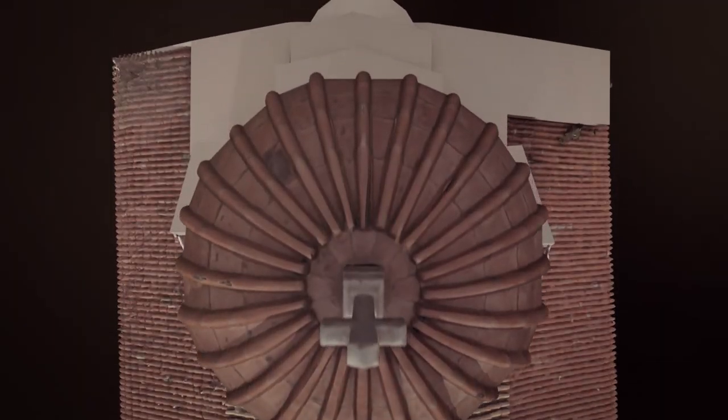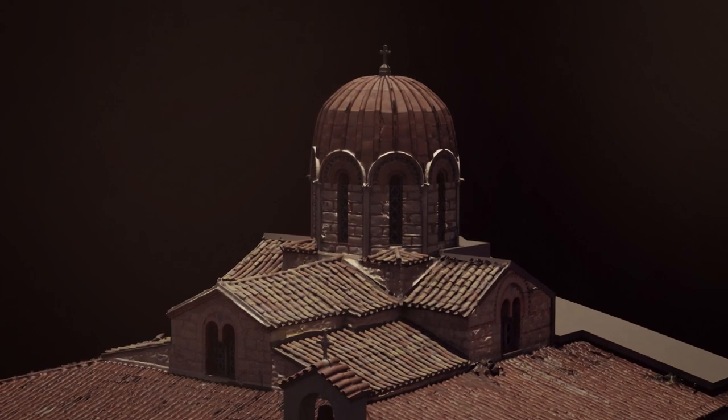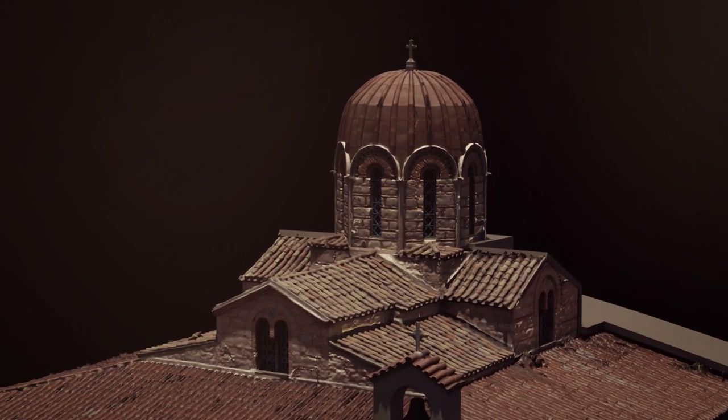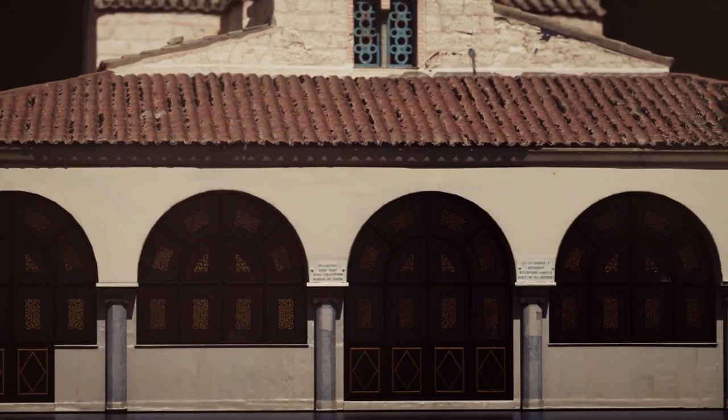The original Byzantine Church of the 11th century, typologically, fell within the cross-in-square-inscribed complex four-column churches. Yet, in the course of following years, the original shape of the Church changed to a large degree.